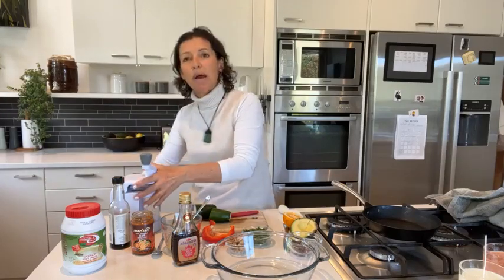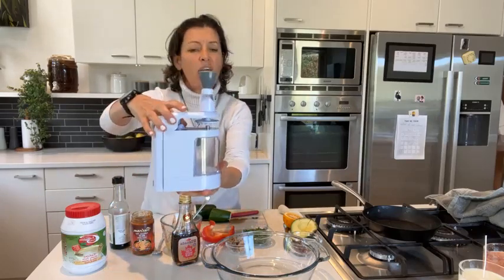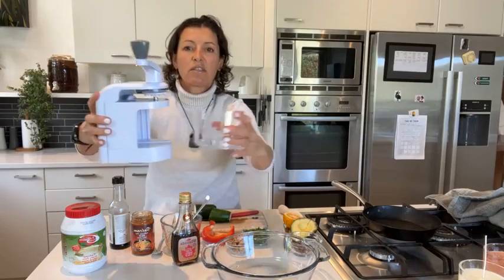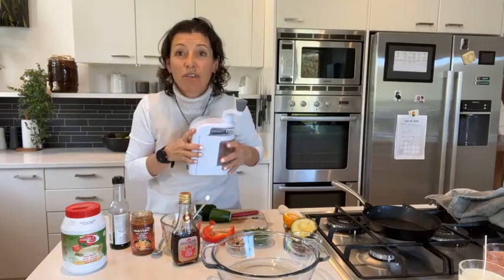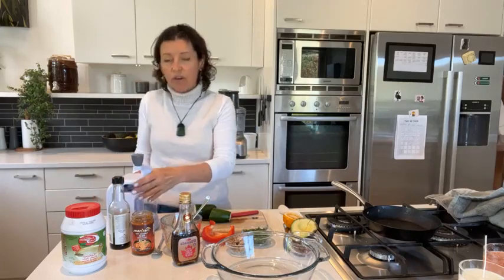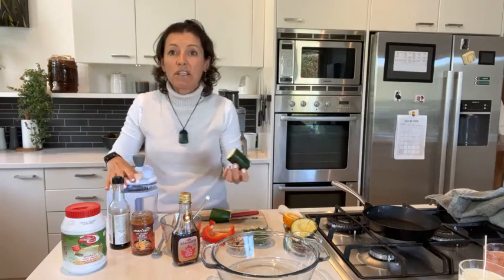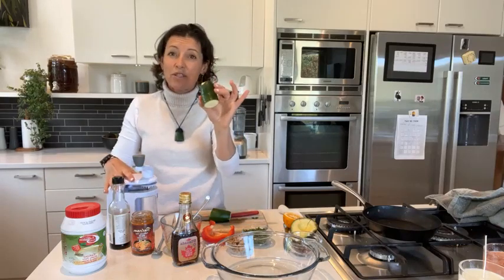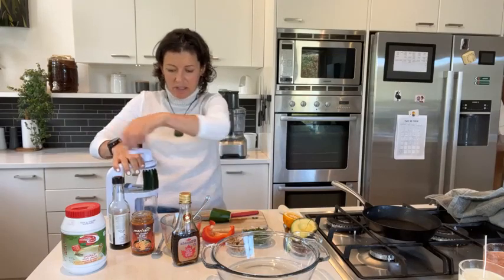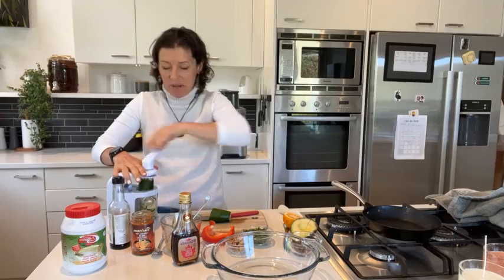I'll show you my zoodle maker — I got it from K-Mart. I probably got it a year or so ago but it's really fantastic: small, compact, and it cost $14. Definitely have a look and see if it's available. You may have heard of recipes using zoodles — zucchini noodles. All I do is put my zucchini on top and give it a whirl.